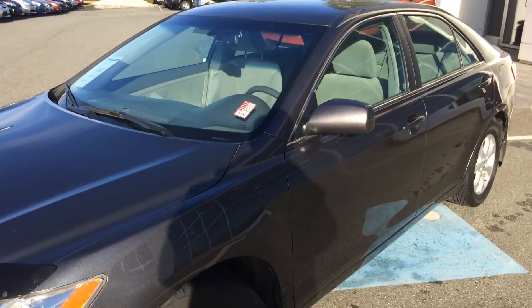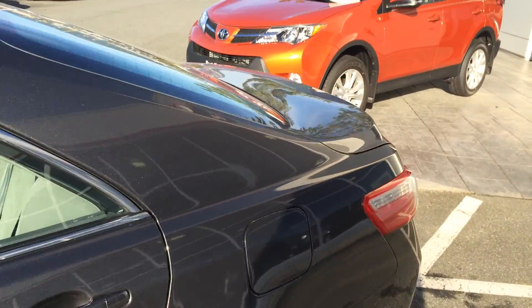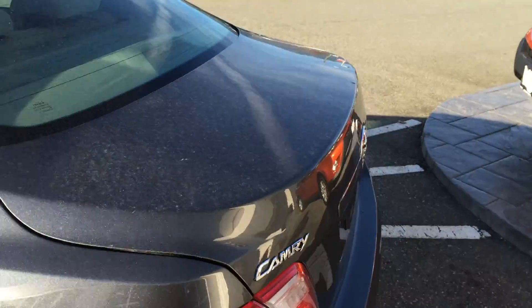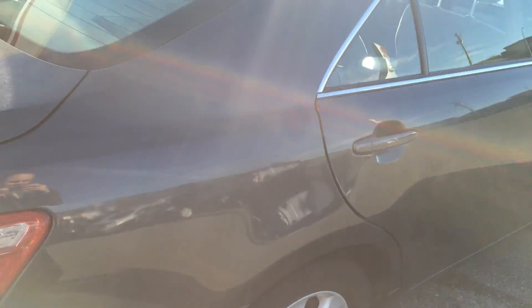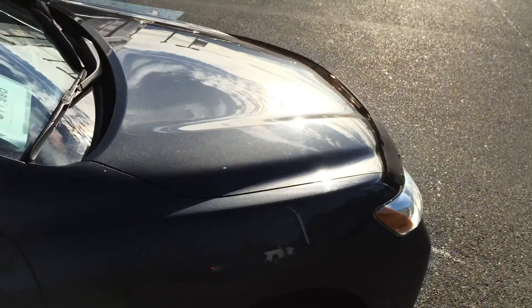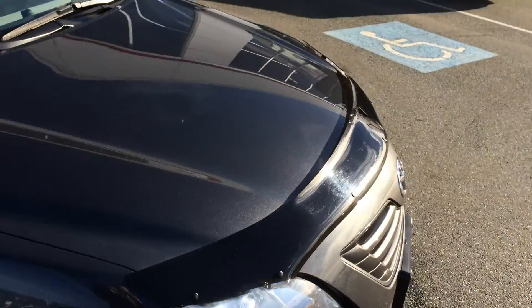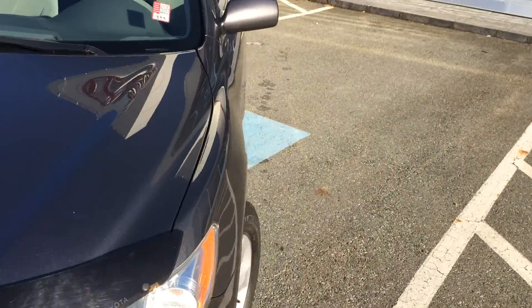This is a local Camry. It's a one-owner car that was just traded in here at Valley Toyota Scion in Chilliwack, BC. The previous owner is from the Fraser Valley, living in the Maple Ridge area. They ended up buying a RAV4 from us and wanted to get into something that sat a little bit higher up, and decided that was going to be the right vehicle for them.